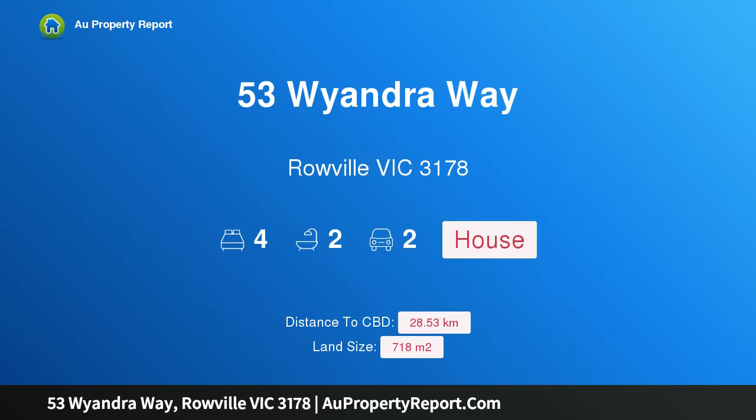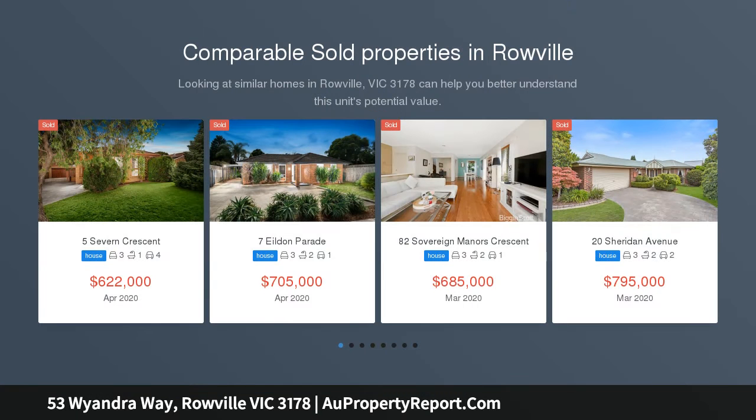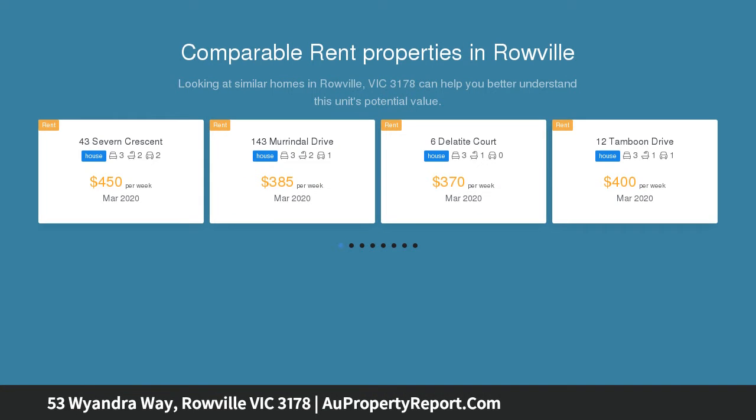I am glad to introduce Property 53 Y Andraway, Roville Victoria 3178, a 4 plus bedroom home in the same hands for 26 years. After 26 years and a family raised, it's time for the owner of this home to pass the baton to a new family who can set about making their own lifetime of memories.